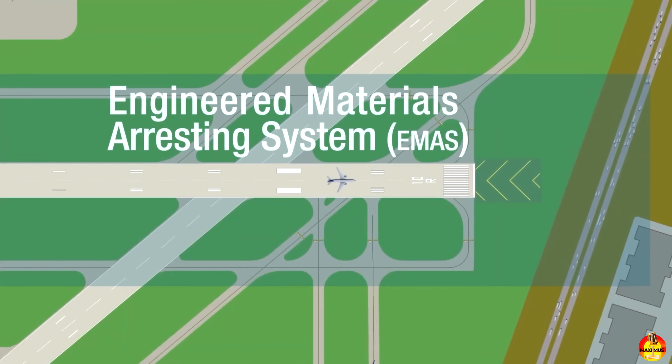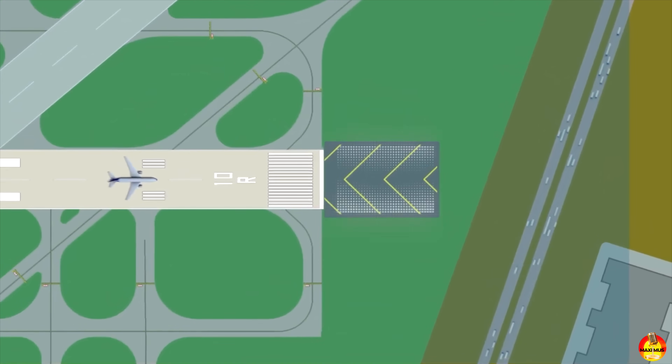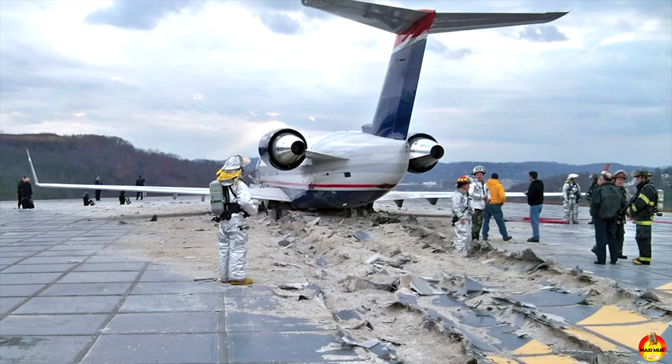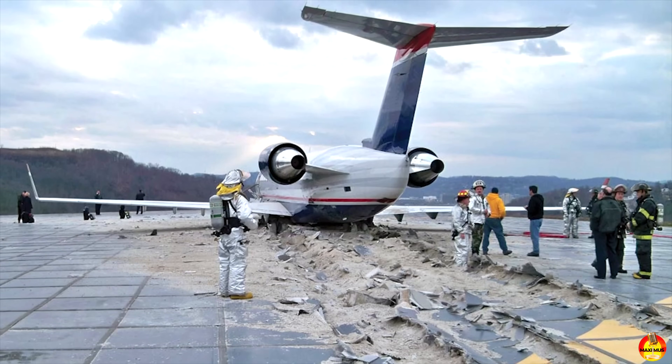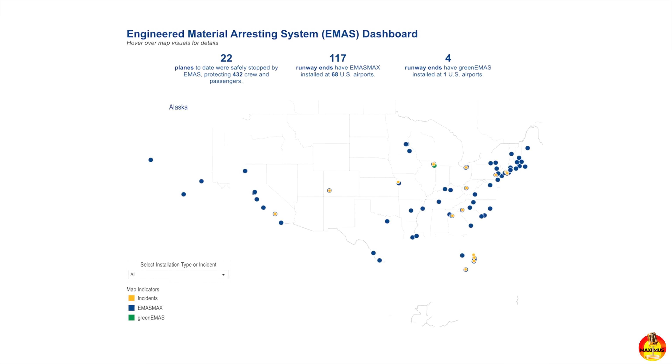Today, there are nearly 80 U.S. airports that have the EMAS system at the end of their runways. Eventually, by the end of the 2000s, the U.S. had exported this system all around the world and was the only arrestor system available in the world. That is, until now.